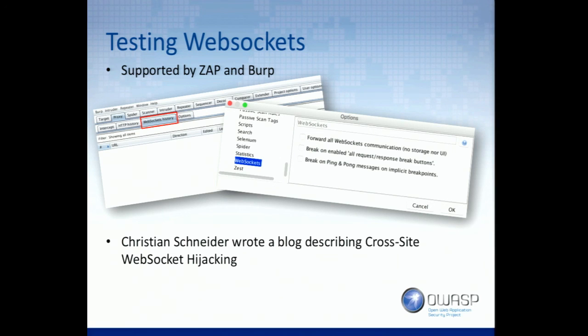Both Zap and Burp support WebSockets somewhat. What happens in Burp is it will record all the WebSocket traffic. There is a WebSockets history tab now — like the proxy history where you can see all HTTP traffic, there's now a WebSockets history. You can actually see and examine all of the requests and responses over WebSockets. You can also intercept a WebSocket request, modify it, and forward it on. However, none of the other tools in Burp work with WebSockets.